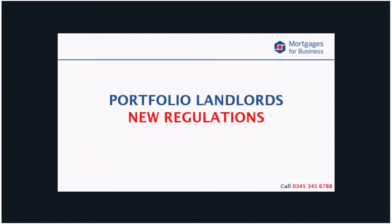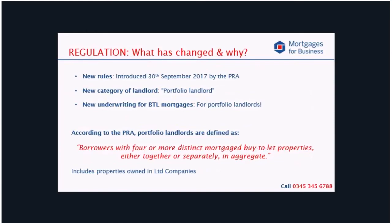We're going to kick this off by recapping on the regulations and who they actually impact. Just over a year and a half ago, new rules were brought in by the PRA where they introduced the new definition of a portfolio landlord and stated that there should be new underwriting standards for these people. The PRA have defined a portfolio landlord as a borrower with four or more distinct mortgage Buy to Let properties, either together or separately in aggregate — meaning the total number of mortgaged Buy to Lets owned by all applicants, either in their own name or in a company. It's worth pointing out this does not include second homes, holiday lets and commercial properties, however it does include HMOs and blocks of flats. Although one block of flats is one property — i.e. one legal title — so a freehold of four flats counts as just one property.